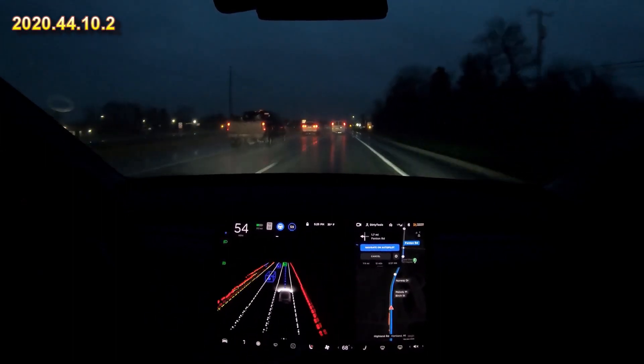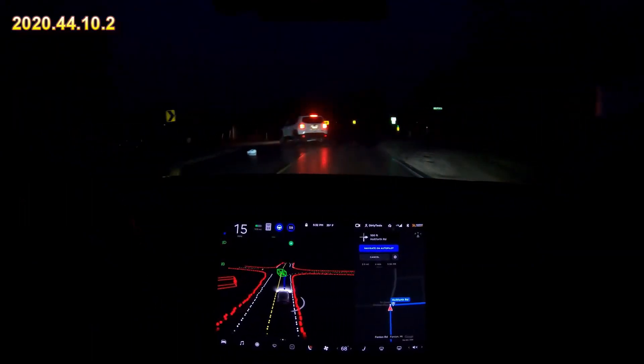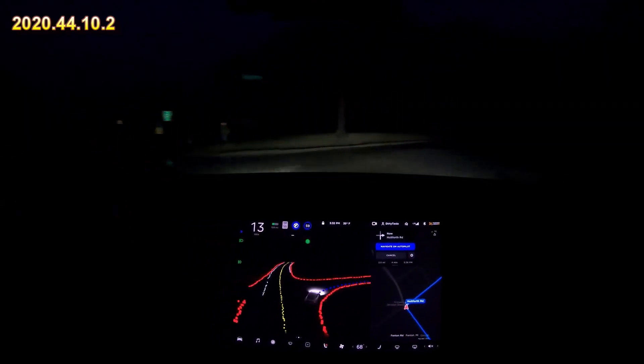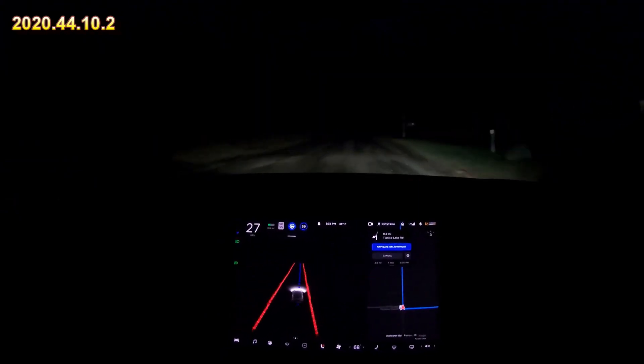I could not turn on full self-driving, I could not turn on traffic-aware cruise control — it gave me the front radar reduced visibility message. I thought this was quite impressive: look how well it maps out the road in the dark. Even in the dark, really dark wet roads, taking that right turn nicely and transitioning onto the dirt.